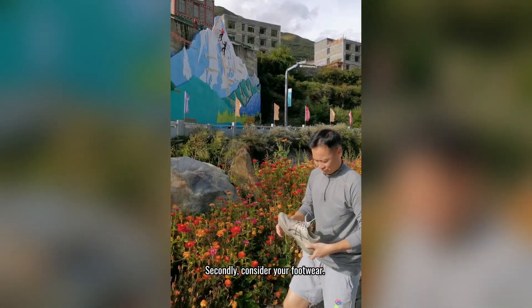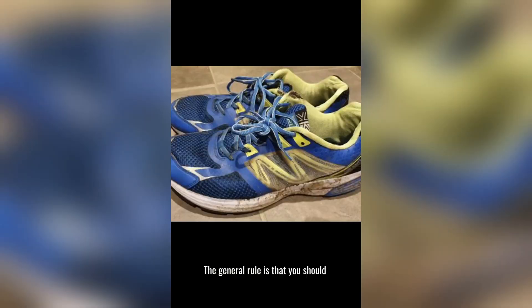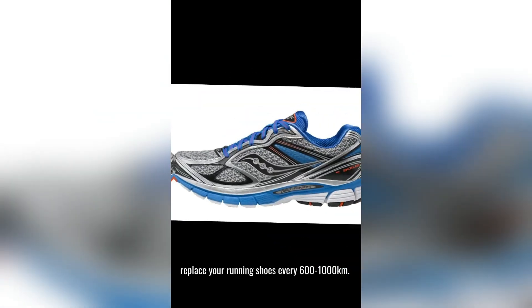Secondly, consider your footwear. Are your shoes too old? The general rule is that you should replace your running shoes every 600 to 1000 km.